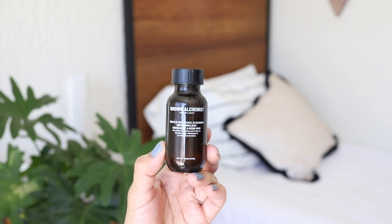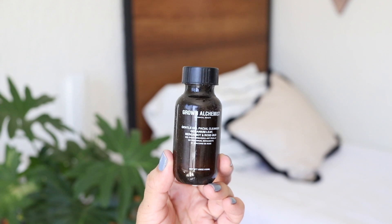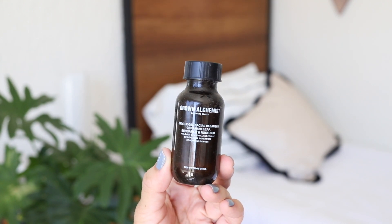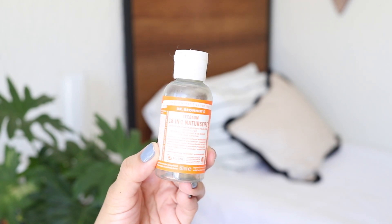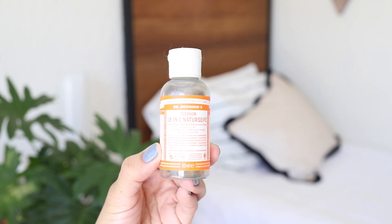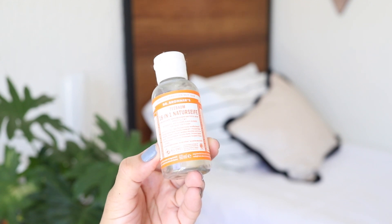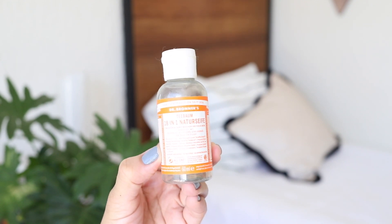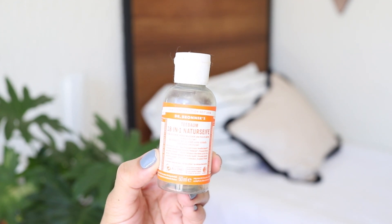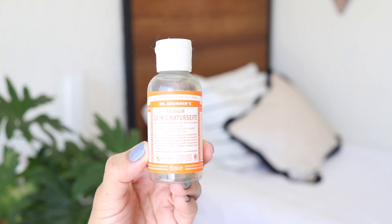This one is a mini of Grown Alchemist's Geranium Leaf Facial Cleanser. I am totally biased with this brand because it is one of my favorite clean green beauty brands. Now this is a cleanser you'll love if you have acne or problematic skin — this is Dr. Bronner's Tea Tree Cleanser and I only use this during that time of the month when my skin tends to get more oily and causes breakouts. The only downside is that it can be quite drying, so I'd suggest using it only a few times a week.